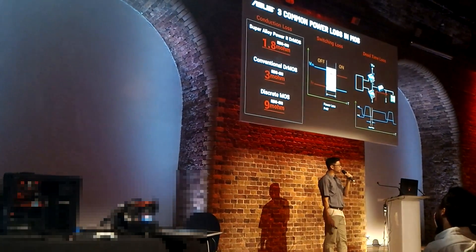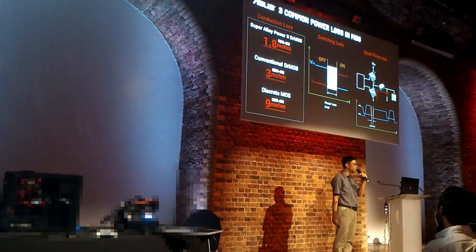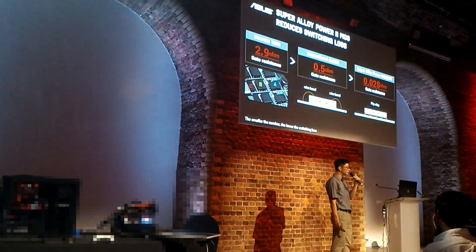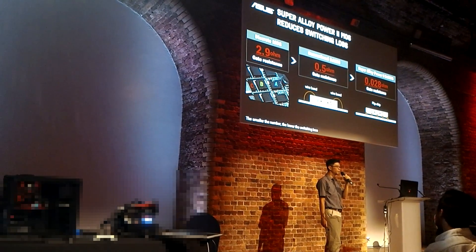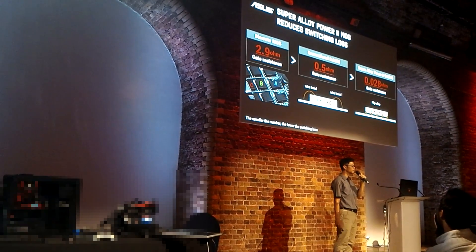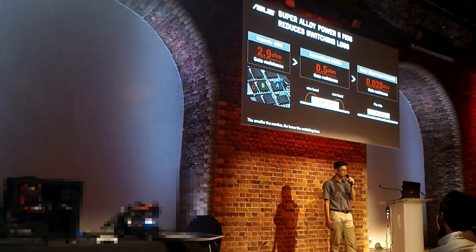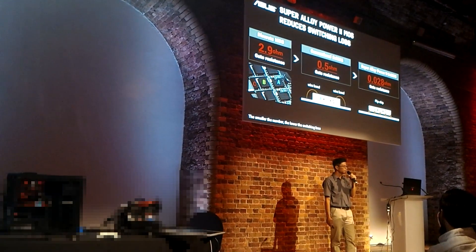Conduction loss can be reduced by choosing minimum RDS(on) components. Our SAP II Dr. MOSFET has a relatively low 1.8 milliohm RDS(on) in the industry. To minimize switching loss, the key parameter is gate resistance. Transitioning from discrete to integrated packaging improved it significantly. Flip-chip packaging takes it further to the next level, and we designed it to achieve an industry-low 28 milliohm gate resistance.